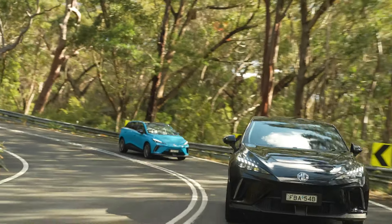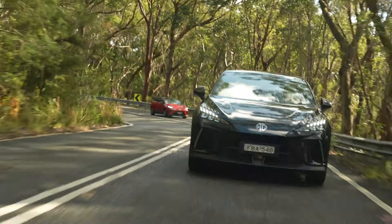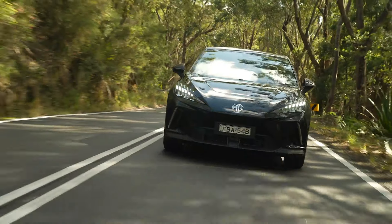Even the vehicles with the 51 kilowatt-hour batteries had enough range, and then we had to bolt back to get to the airport.